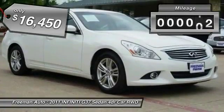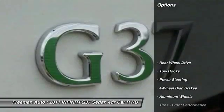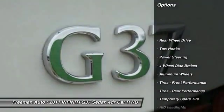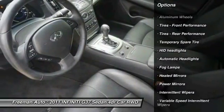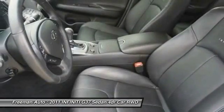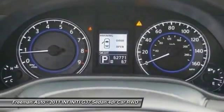This vehicle has less than 65,000 miles. Here are some of this vehicle's great options: stability control, traction control, anti-lock braking system, keyless entry, power passenger seat, steering wheel audio controls, backup camera, Bluetooth, leather wrapped steering wheel, and adjustable steering wheel.